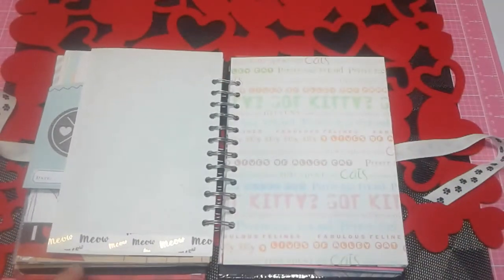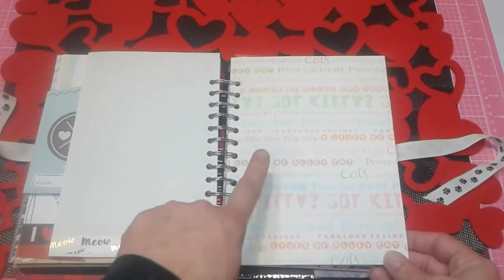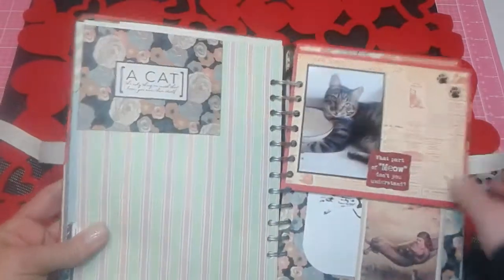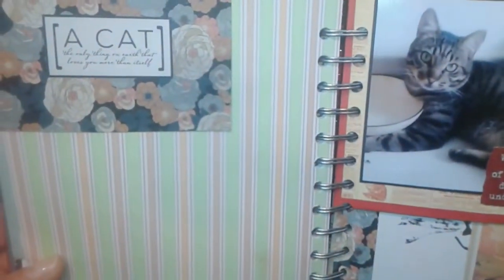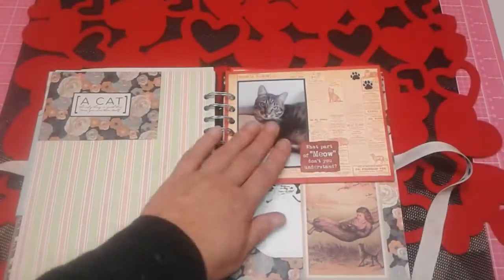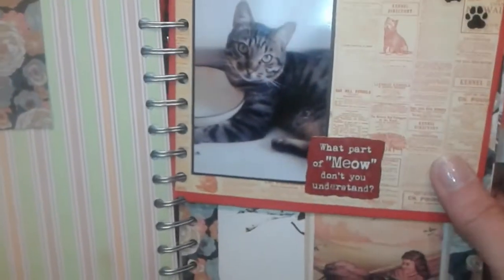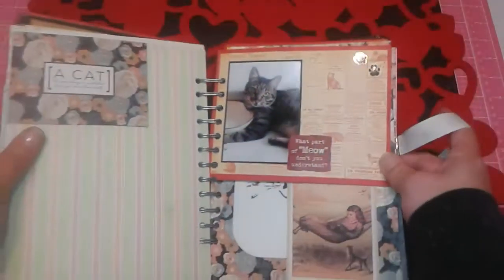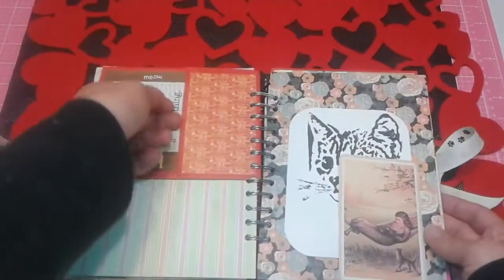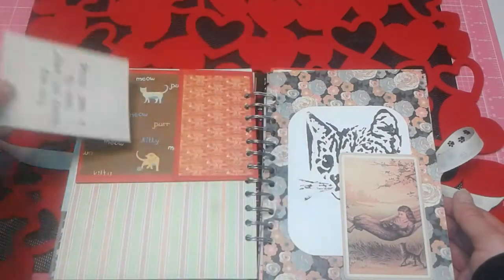Here's some washi tape that says 'meow meow meow.' I love this — it says 'got kitty,' is that not funny? Here's another one that pops up and says 'a cat — the only thing on earth that loves you more than itself.' And then over here again, my sweet boy — that was when he was actually pretty little. It says 'what part of meow don't you understand?' And this is a bag where I created a pocket — the cut apart says 'you say cat crazy like it's a bad thing.'